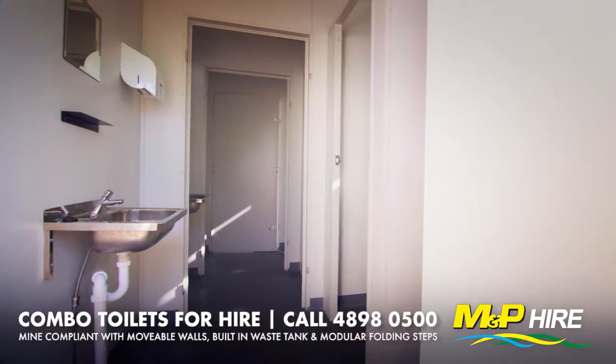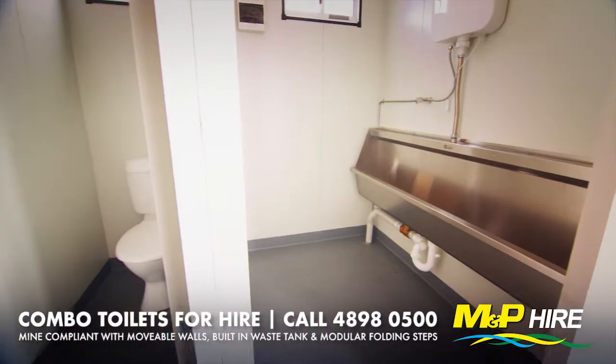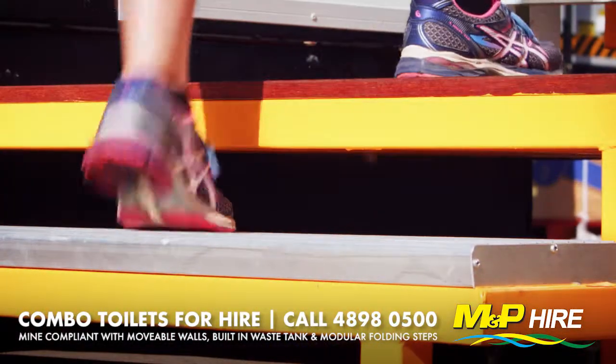These purpose designed toilet buildings are the best in their class and feature a movable wall to adjust to male or female size, built in waste tank and modular folding steps, eliminating the requirement of cranes and trades to set up.